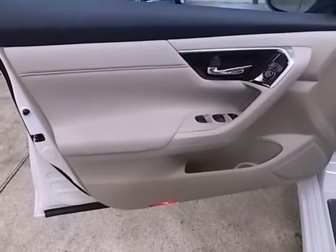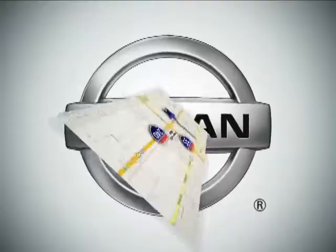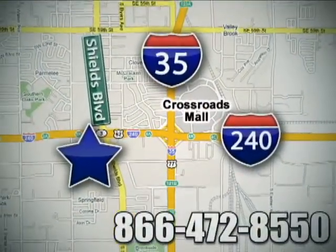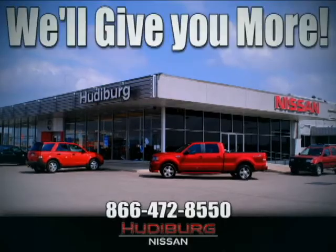Make this spacious Altima yours today! It's begging for you to come take a test drive. Call or stop in today. We are conveniently located one block west of I-35 on I-240 in Shields in Oklahoma City. Remember, you can count on Hudeburg. We'll give you more!